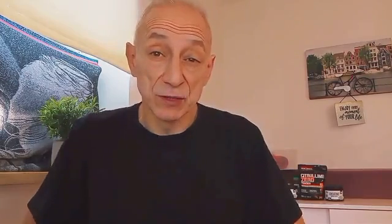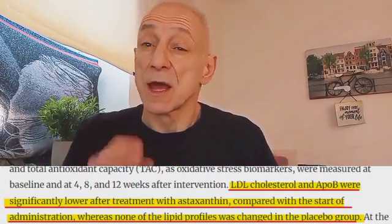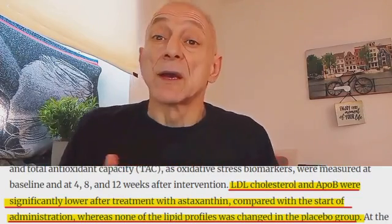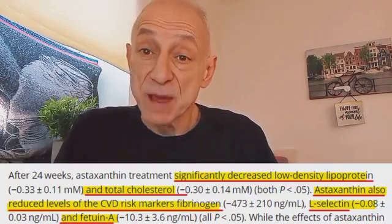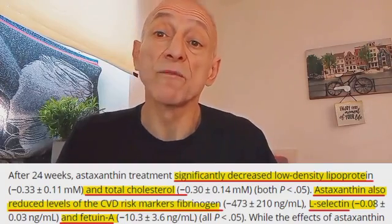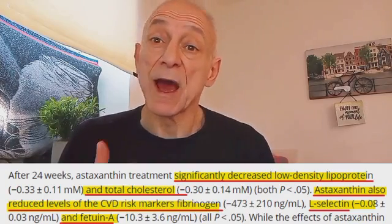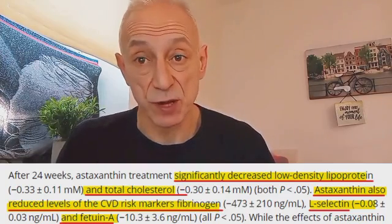For example, in a randomized controlled trial lasting 12 weeks, 27 overweight adults were given a daily dosage of 20 milligrams of astaxanthin. The outcomes included reduced LDL-C and ApoB. In a 2023 24-week randomized controlled trial involving 34 adults with dyslipidemia and pre-diabetes, participants were given a daily dose of 12 milligrams of astaxanthin. The findings showed lower LDL-C and total cholesterol levels and a decrease in other cardiovascular disease risk markers.